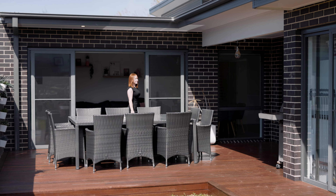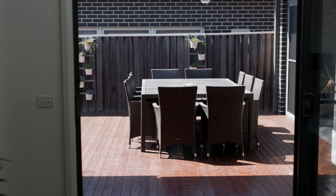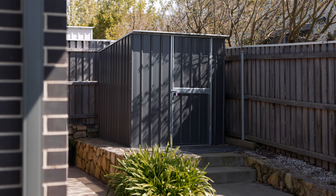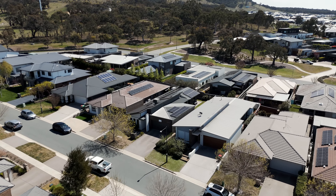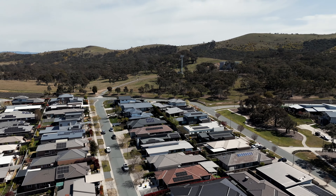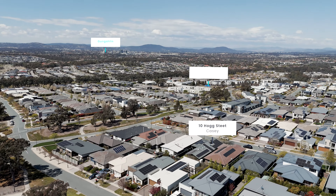Outside you'll discover a fantastic outdoor entertaining area designed for those who love to entertain or enjoy quiet evenings outdoors. The location is unbeatable, situated close to beautiful parks and serene walking trails — this home allows you to enjoy nature just moments from your doorstep.